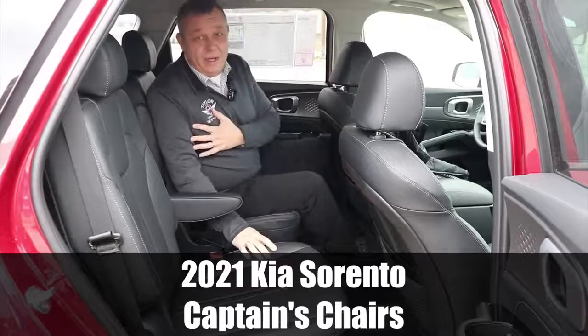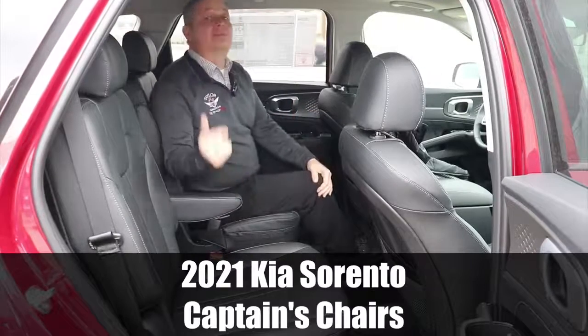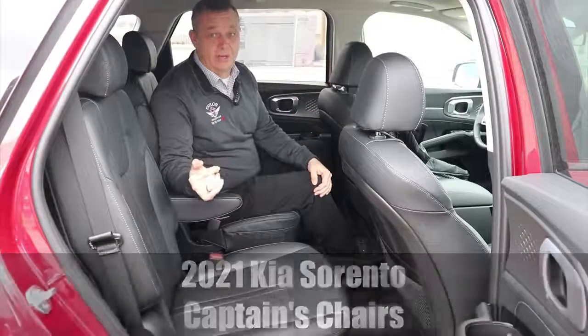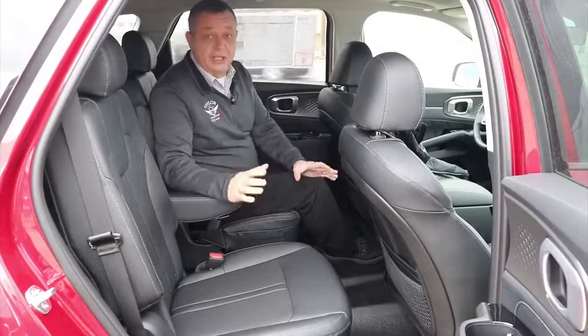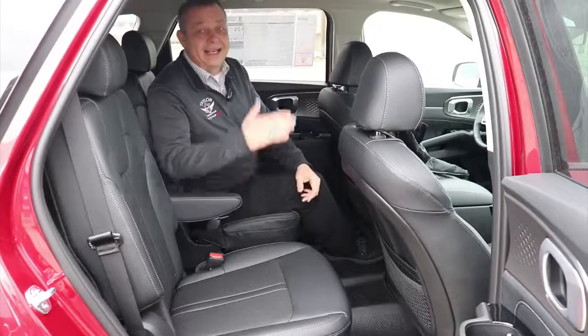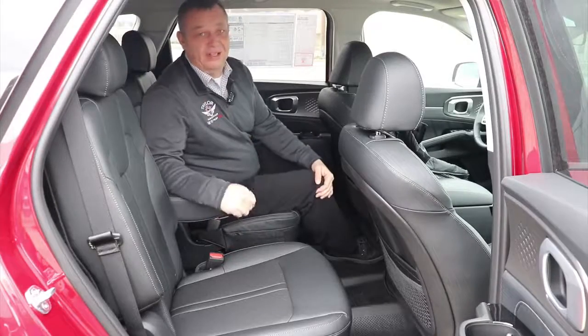I've had five boys and I've had the larger SUVs. And I'll tell you what, I am so sick of those kids climbing over the seat to get to the back seat. I have to have captain's chairs. It's a perfect new addition to the Kia Sorento — they can flow right through here and you don't have muddy footprints all over your seats.